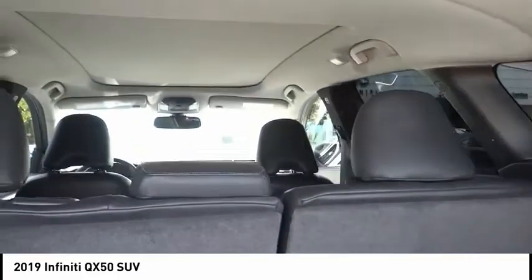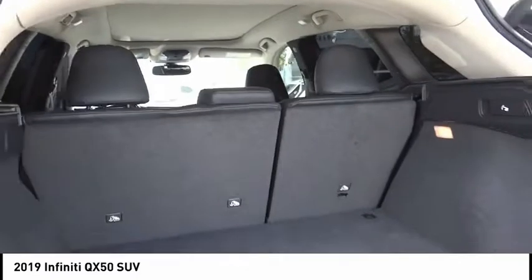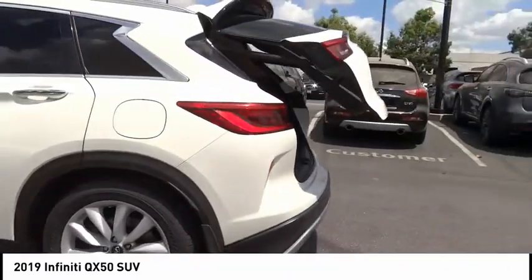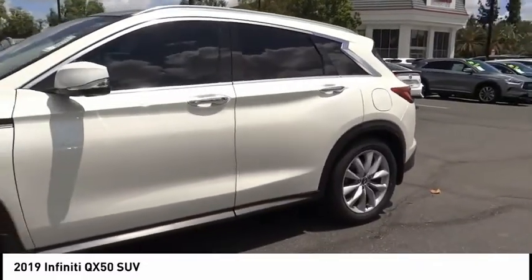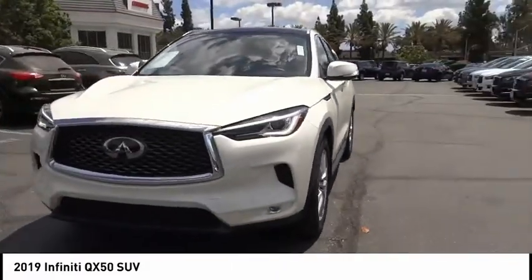This vehicle has less than 30,000 miles. Here are some of this vehicle's great options: electronic stability control, alloy wheels, power liftgate, brake assist, traction control, remote keyless entry, fog lights, rain sensing wipers, speed control, and power moonroof.